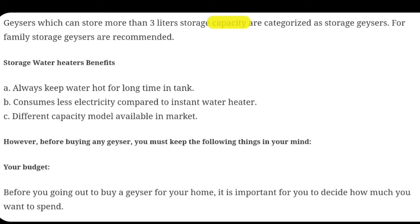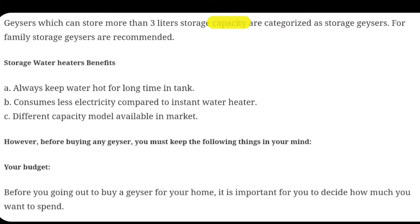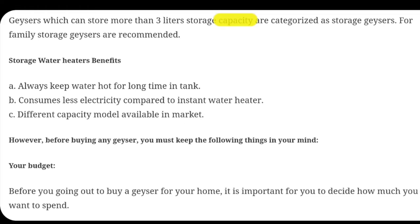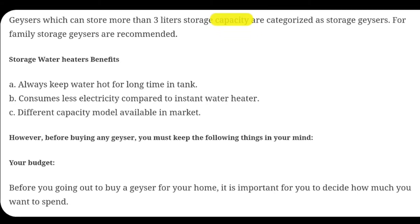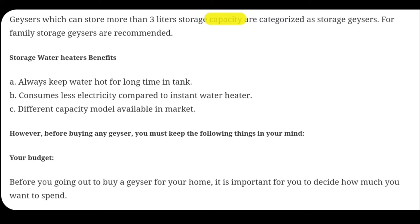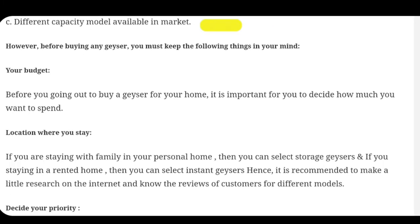Storage gizzards also consume less electricity compared to instant gizzards. For example, in a storage water heater once you make say 10 liters of hot water, you can consume it for around 5, 6, or even 10 hours of the day. But with instant gizzards, every time you need hot water you need to switch it on. If you are going to take a bath three times a day, you need to switch on the instant gizzard every time — this takes a lot of energy. So your electricity bill is going to go up with instant gizzards.